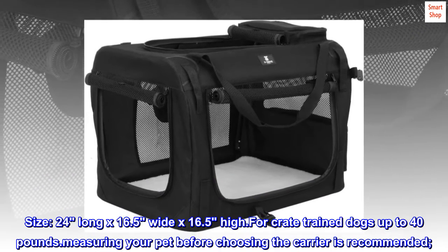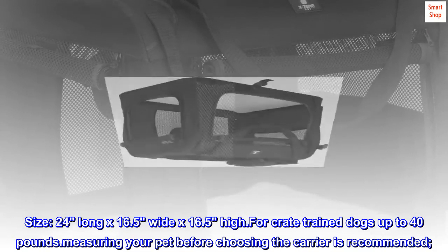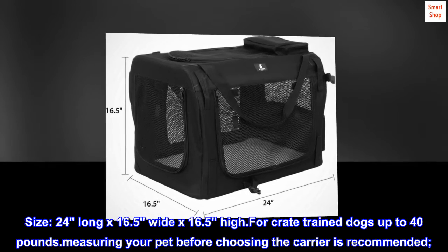Size: 24 inches long x 16.5 inches wide x 16.5 inches high. For crate-trained dogs up to 40 pounds. Measuring your pet before choosing the carrier is recommended.